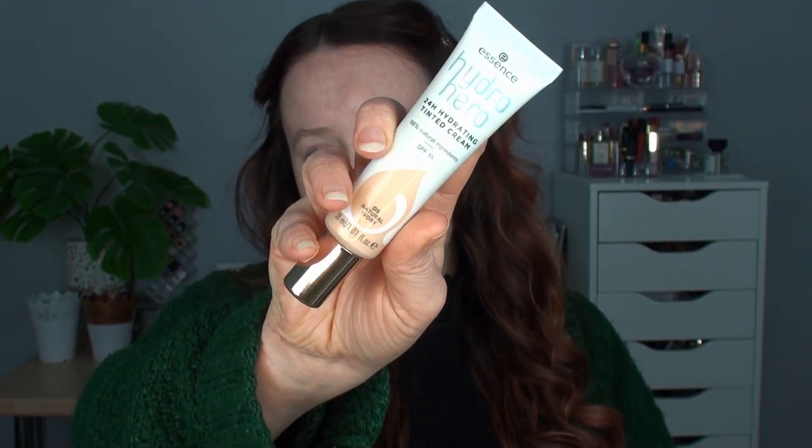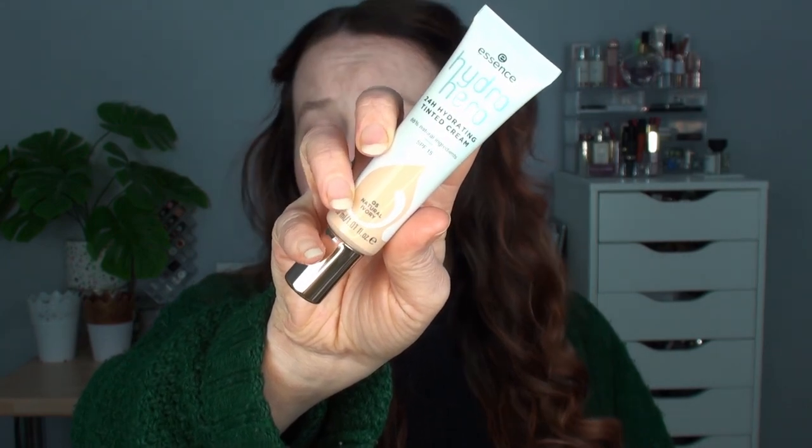The first one for foundation is the Essence Hydro Hero 24 hour tinted cream. I've seen quite a bit online about this and a lot of people really seem to like it. I will link the video where I tried this down below. I had to take off my full face of makeup and try to reapply this and even the second time it didn't go very well. Today I'm going to try using my hands. I think in the original video I used a brush, but I'm going to try my hands today. I just found that it was patchy and it picked up on a lot of texture, and the coverage wasn't very good.